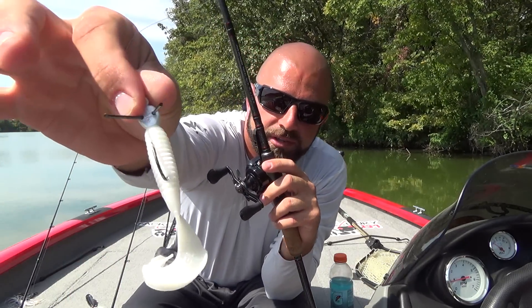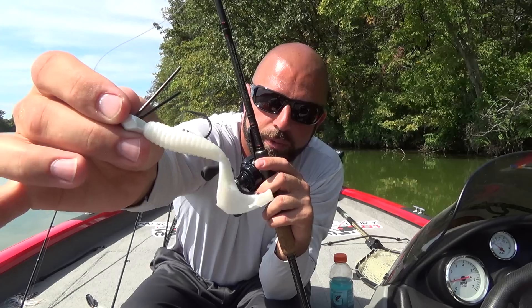From there, we go to a swimming type plastic. I like a Rage Tail Menace or a Grub. I'll Texas Rig them or rig them up on a swim jig. White works great in the fall.